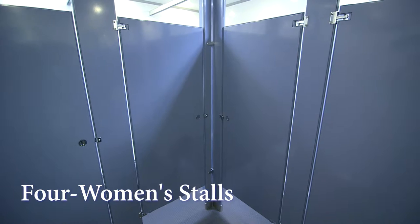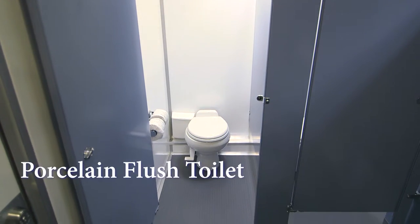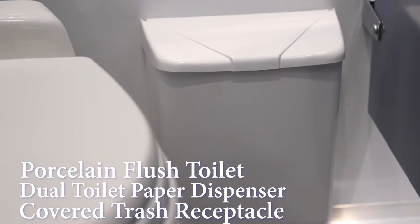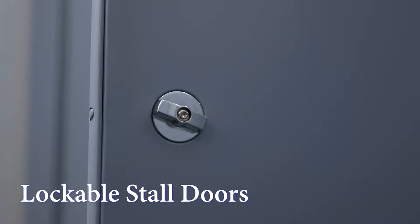The women's restroom has four private bathroom stalls. Each bathroom stall has a porcelain flush toilet, dual toilet paper dispensers, and a trash receptacle. The door locks easily from the inside for privacy.